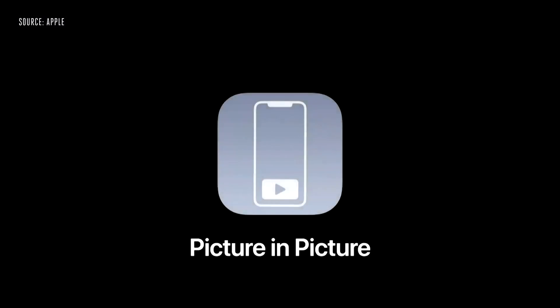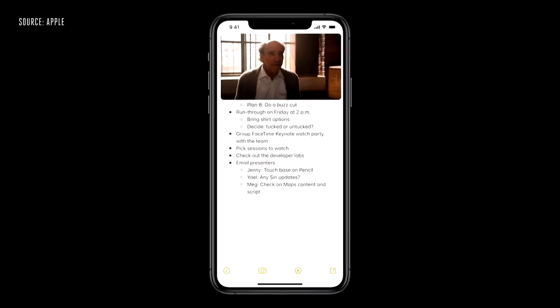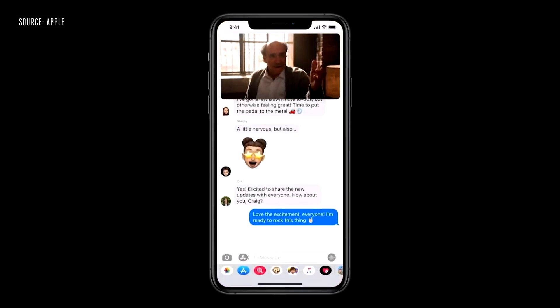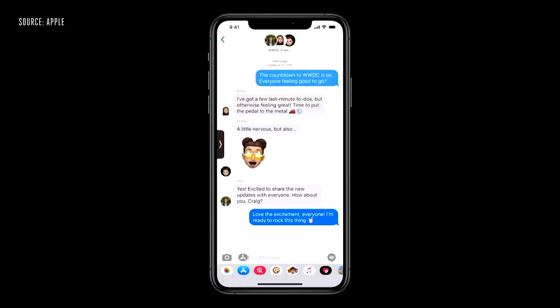Another new feature coming to iOS 14 is Apple's new system-wide picture-in-picture mode. Videos will hover above apps and can be adjusted in size, or collapsed into the side of the display to continue playing in the background. So if you want to write a text message but still want to listen to the audio of the video you're watching, you can just collapse it off to the side of the screen while writing your message.